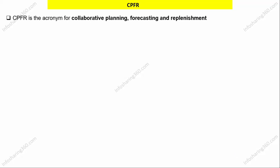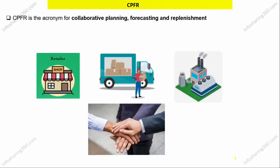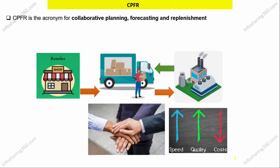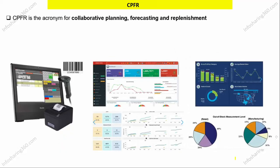In simple words, it's a practice where retailer, distributor, and manufacturer work together to efficiently manage supply chain and inventory of products by using advanced technology.